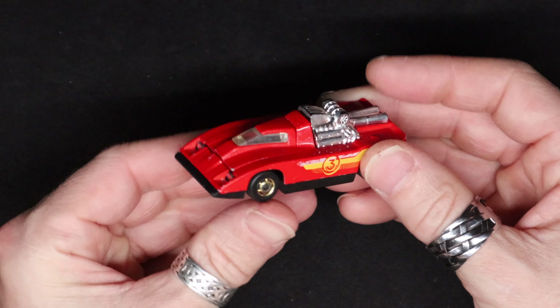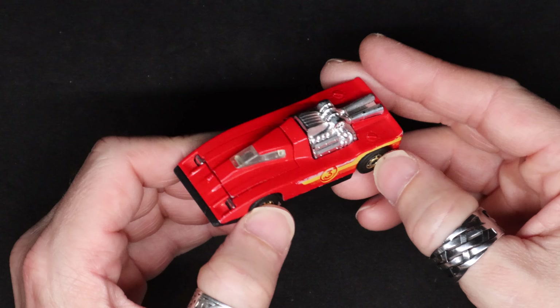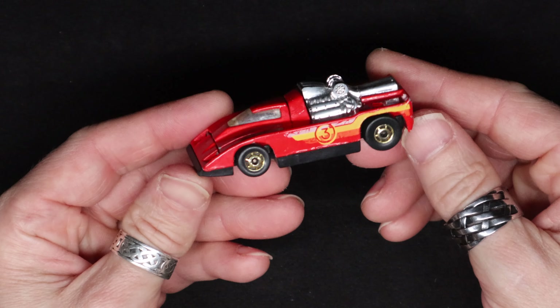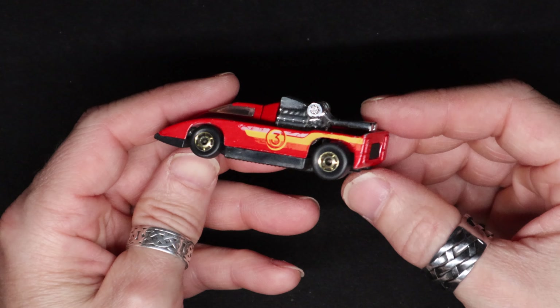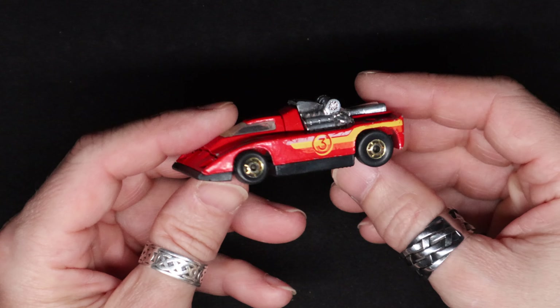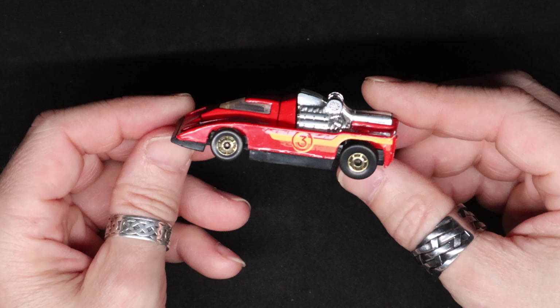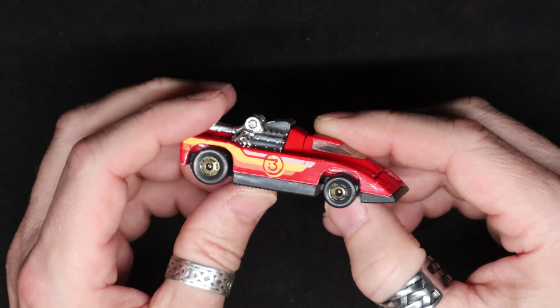It's sort of reminiscent of the Coyote — McLeod had a Coyote, which was a 1980s concept car. They had a detective show about it. But it doesn't really look like the Coyote, just sort of the general shape. Anyway, that's about all I've got for you on that one.